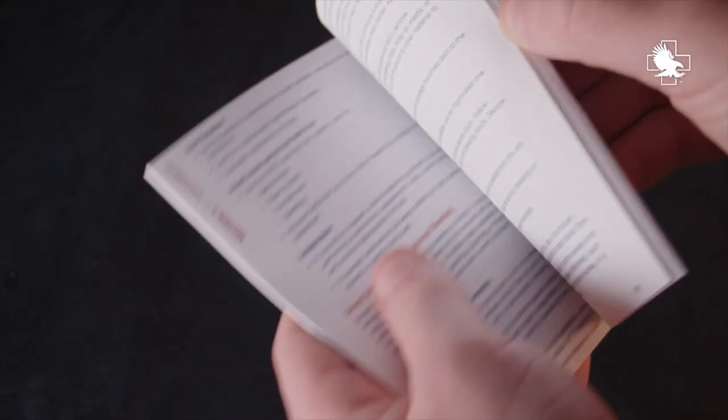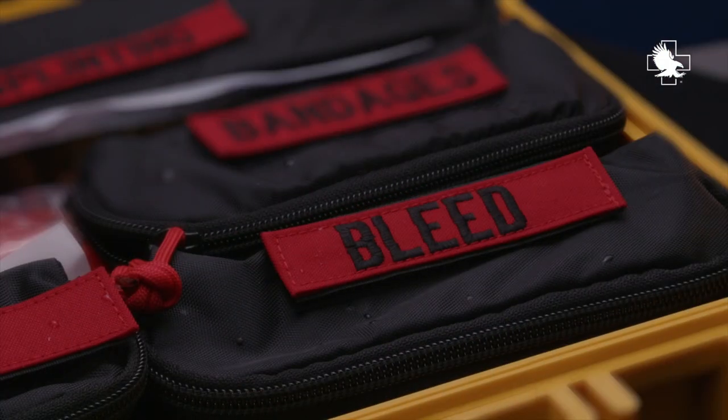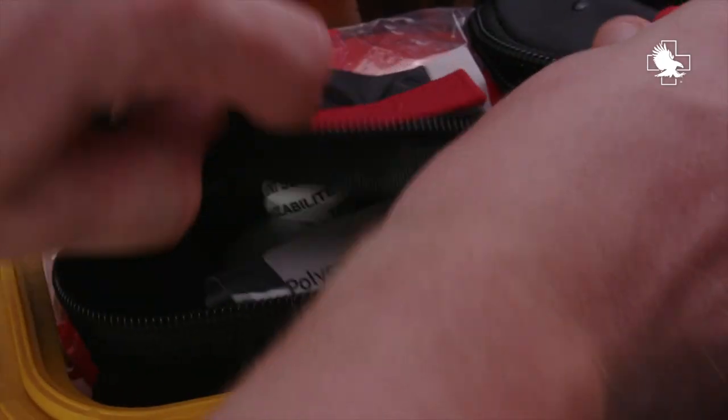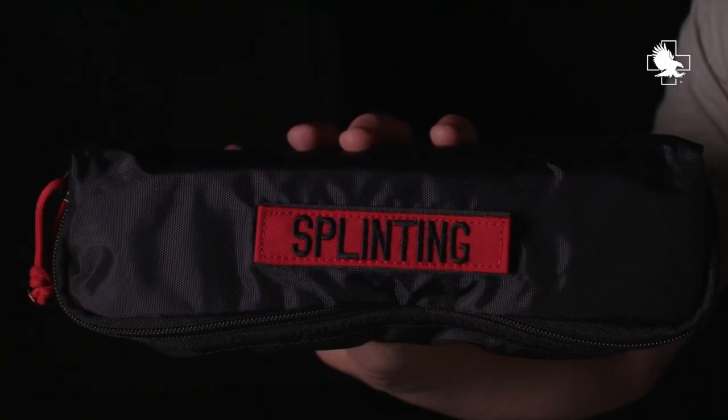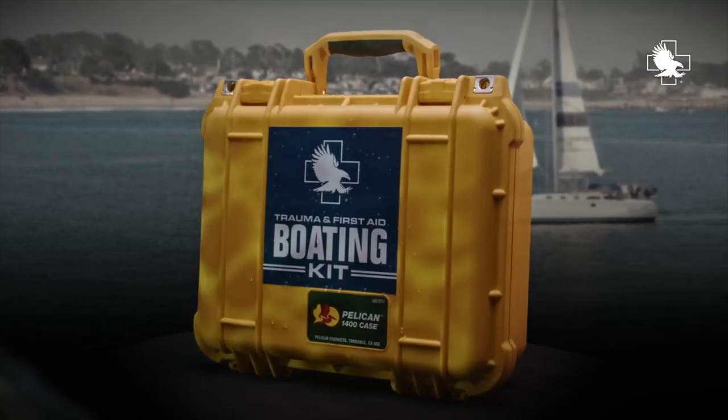The First Aid Pocket Guide walks caregivers through step-by-step instructions on providing first aid. Organized by injury type, kit items are packed in a zippered nylon storage box complete with bold red labels providing easy identification during the stress of treatment.